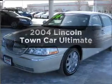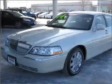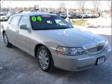Imagine yourself in this 2004 Lincoln Town Car. Find everything you want in a ride under one roof with this vehicle.